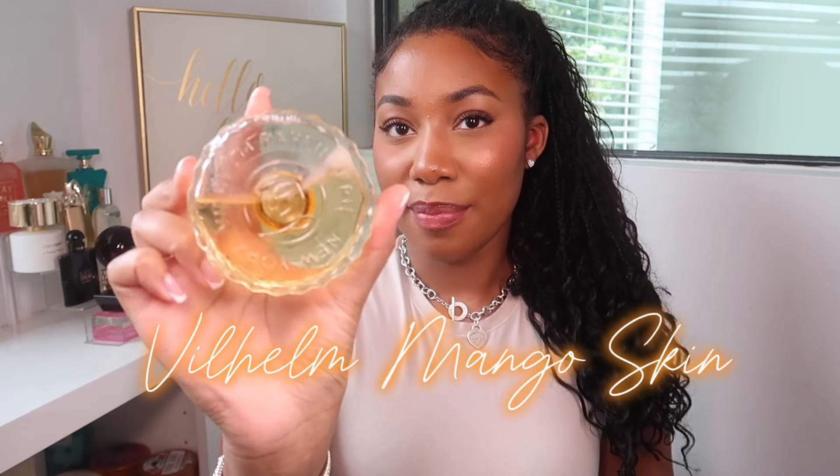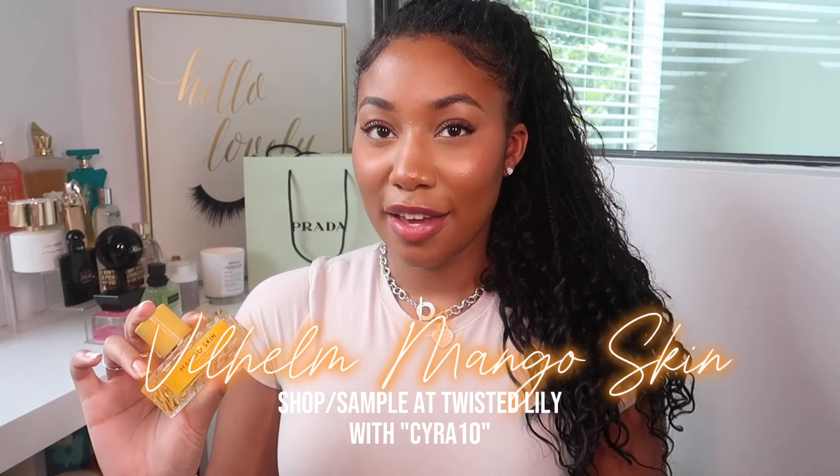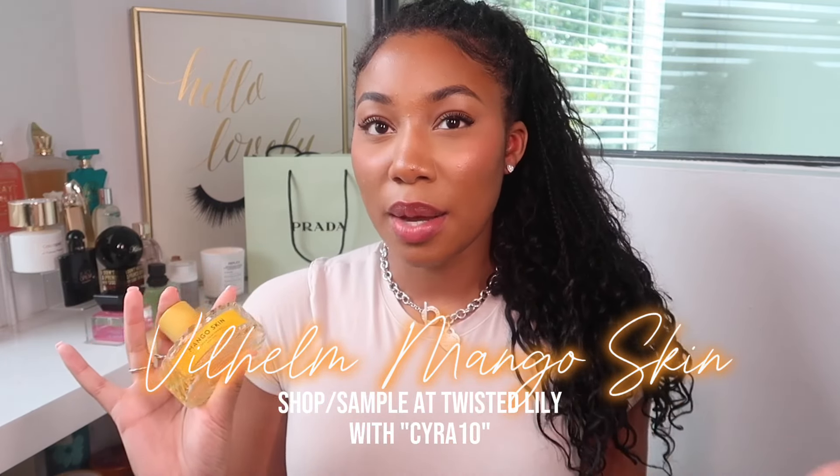Next up is Mango Skin, which is always going to be a good choice for summer. I've had my bottle for a while so it's a little darker, but I really use this up when it's hot outside. For a fruity perfume this is on the heavier side — I feel like this is better for a summer night. You have this delicious juicy ripe mango pulp, red wine, pink sugar, and black currant.